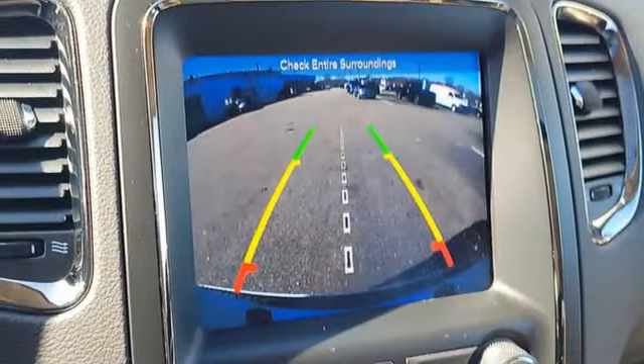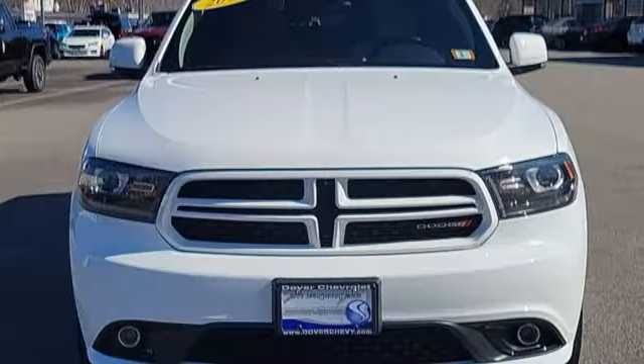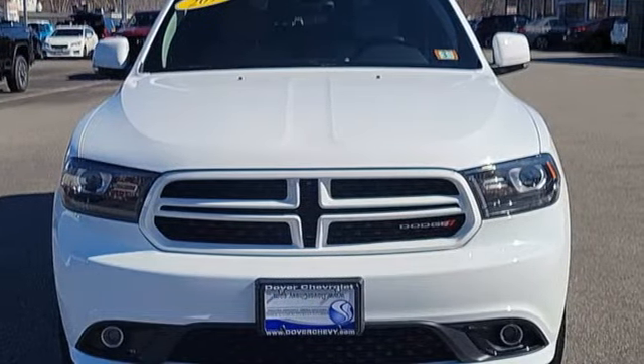Streaming audio, power sliding and tilting sunroof, memory exterior door mirror settings, and V6 engine. Power, performance, passion — it's a Dodge. Experience it for yourself today.